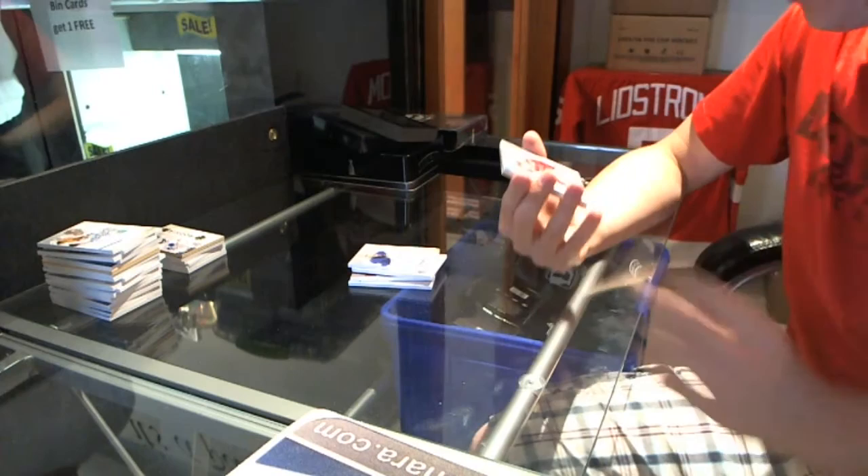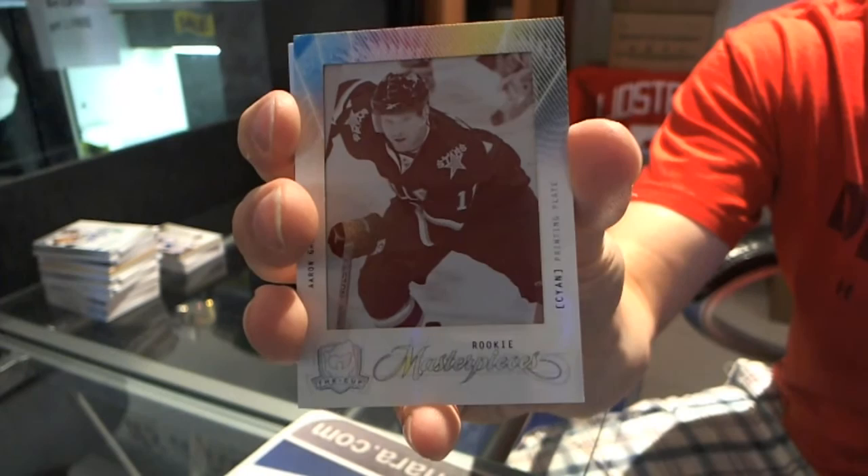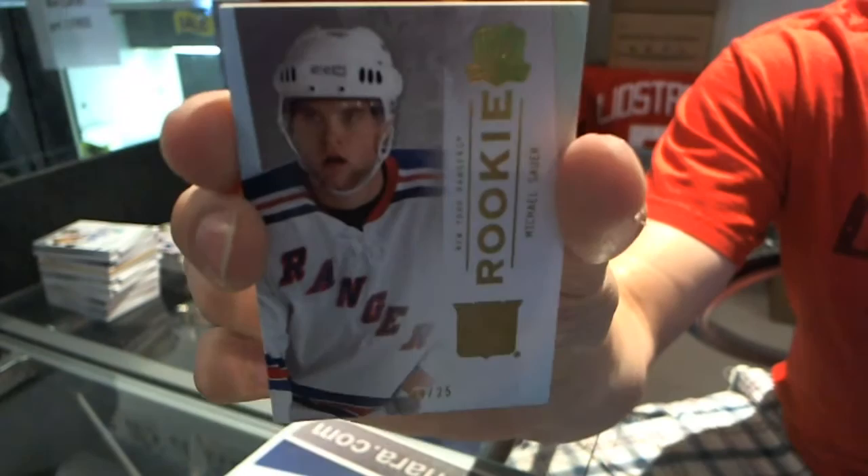We've got a one-of-one — a magenta printing plate from Upper Deck Young Guns — Aaron Gagnon. Aaron Gagnon, one-of-one, Young Guns, magenta printing plate. And we've got a Platinum Rookie, number 24 of 25, Michael Sauer. 24 of 25, Michael Sauer.